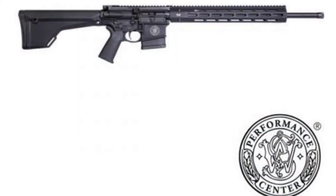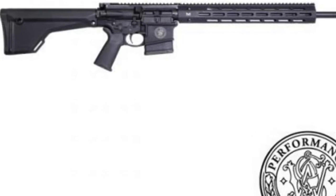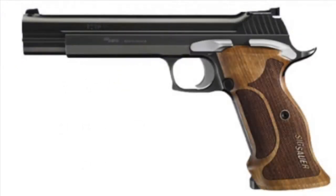Number 7: Smith & Wesson releases their M&P 10 from the Performance Center in 6.5 Creedmoor. This should prove an interesting long range option as well.